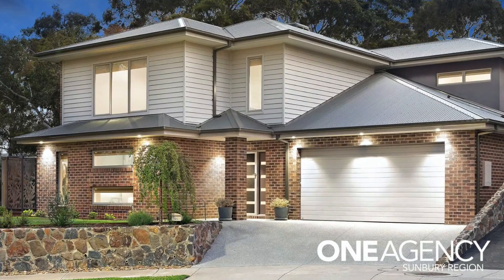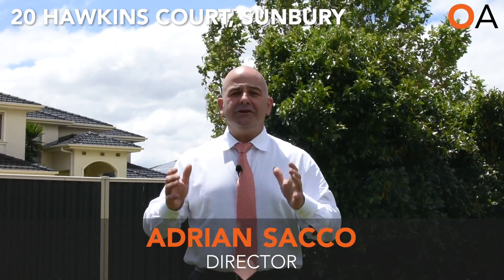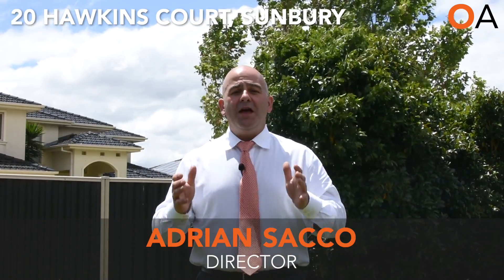We've got one at 20 Hawkins in the Kismet Park estate — a cracker of a home. It's only five years old, it's landscaped to the hilt. It's one of those ones where you just grab your luggage and your furniture and move in.